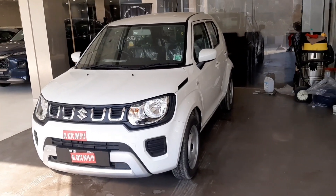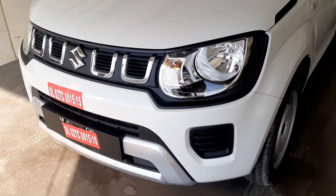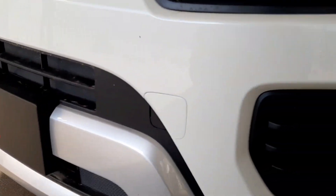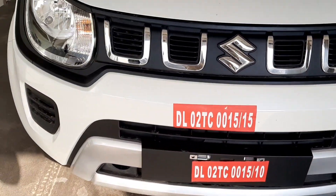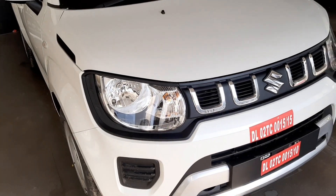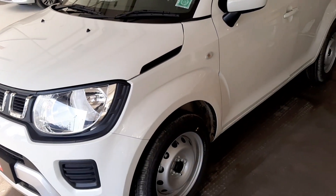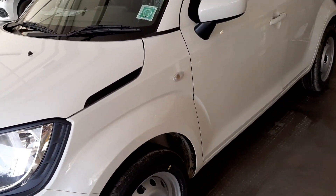So let's start the PDI inspection. First, check the entire body so that there is no dent. As I can see, the front bumper is shown here — it looks like dust marks. I have seen the front bumper clearly. I have checked the bonnet, and there is no dent on the bonnet. Now we will talk about the side profile. Let's see the side profile.